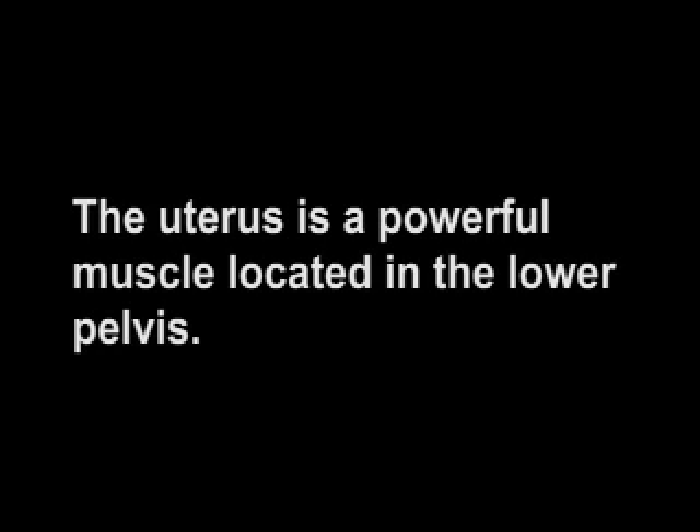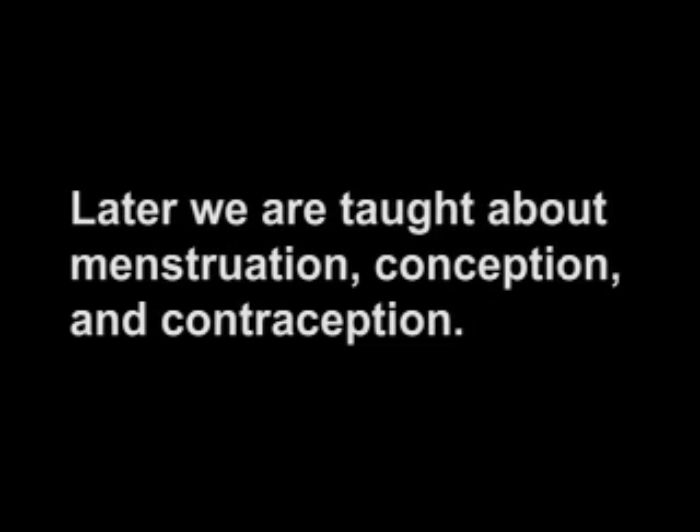The uterus is a powerful muscle located in the lower pelvis. Our first awareness of the uterus is when we are taught that it is where a baby develops during pregnancy. Later, we are taught about menstruation,